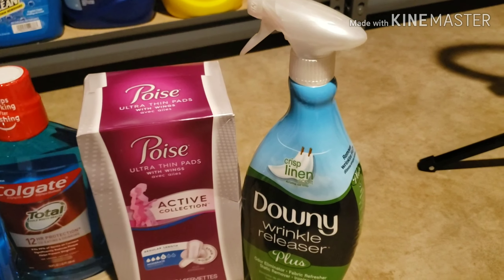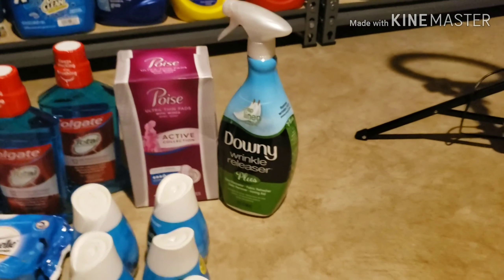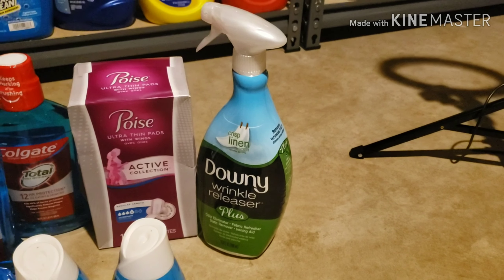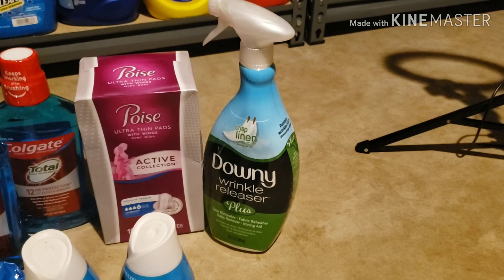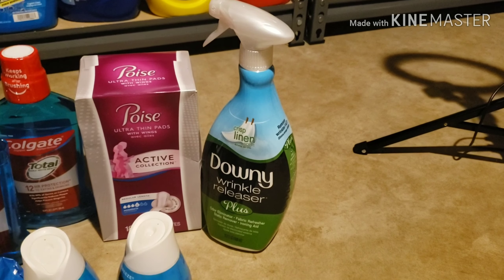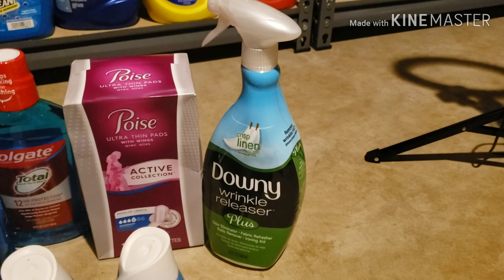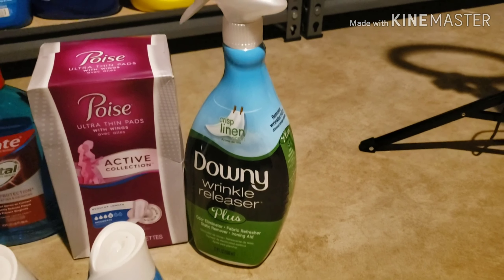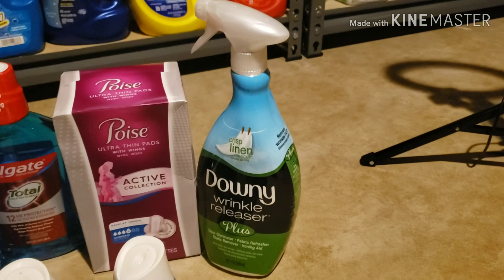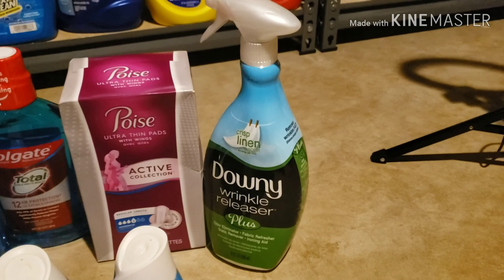Next I got the Downy Wrinkle Releaser. My store had it priced at $5.97 — normally $6.97 — so that worked out in my favor. I had a $2-off coupon, so I paid $3.97, and I got $4 back from Ibotta, making it pretty much free with a couple cents profit. It's a great product — spray it the night before, hang your clothes up, and most of the wrinkles will fall out.